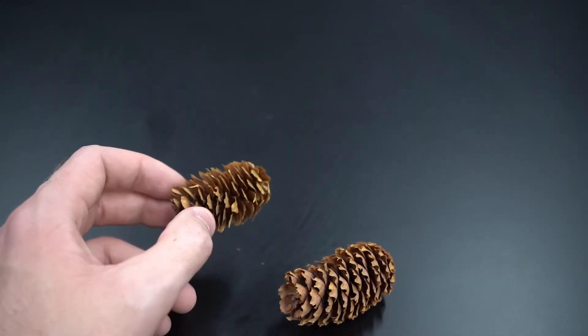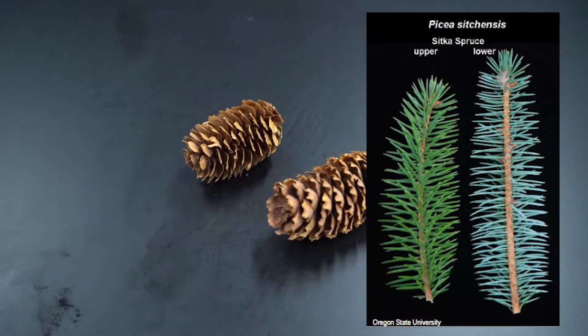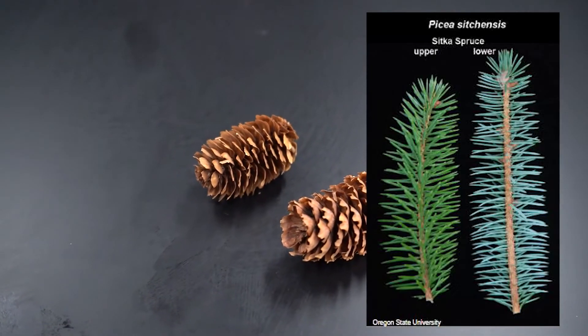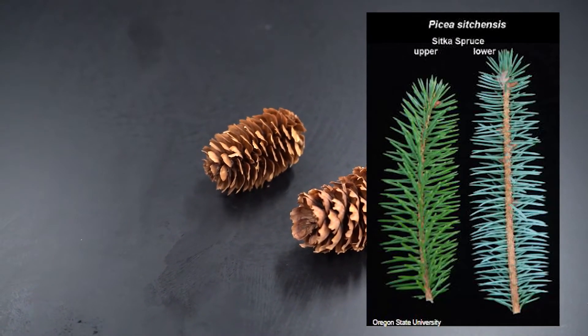Similar to our other spruces, it does have needles that are spirally arranged along the branch. They are flattened in cross-section, so if you get it, it's kind of boxy or flattened in feeling. It does have a sharp tip, so similar to our other spiky spruces.